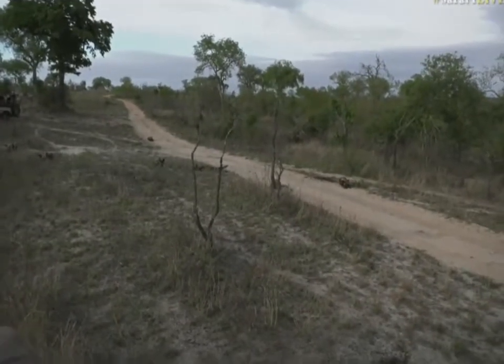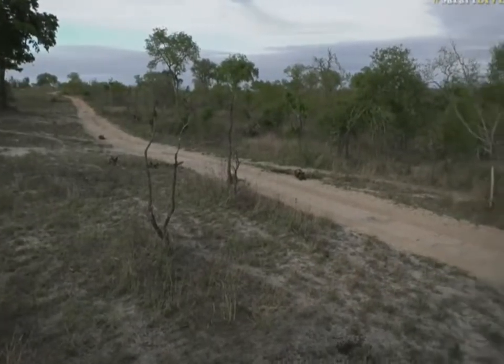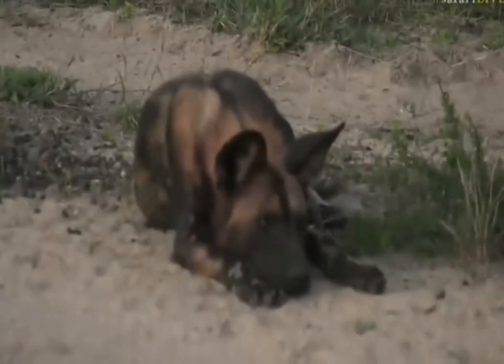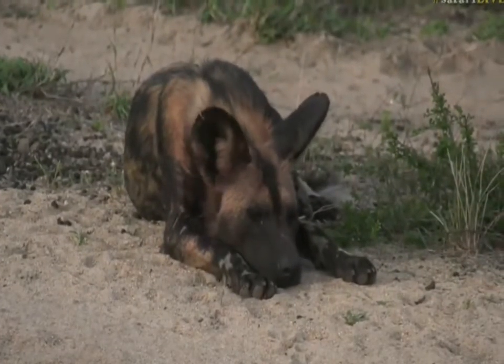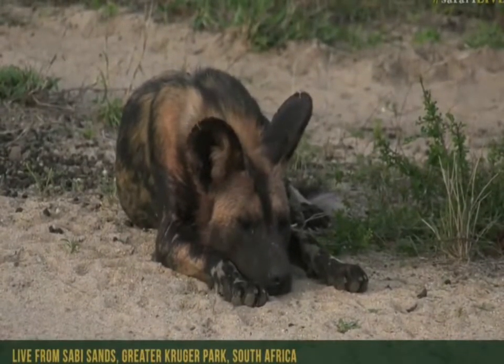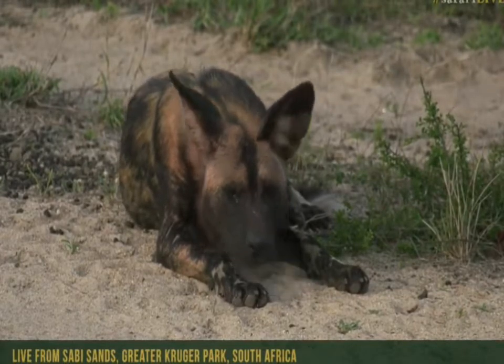Now I'm not sure which pack this is, but you can see they're quite spread out. It looks like there's a bit of blood on the faces. So I think maybe they were successful this morning and managed to catch something, and so now they're just taking a little bit of a break.